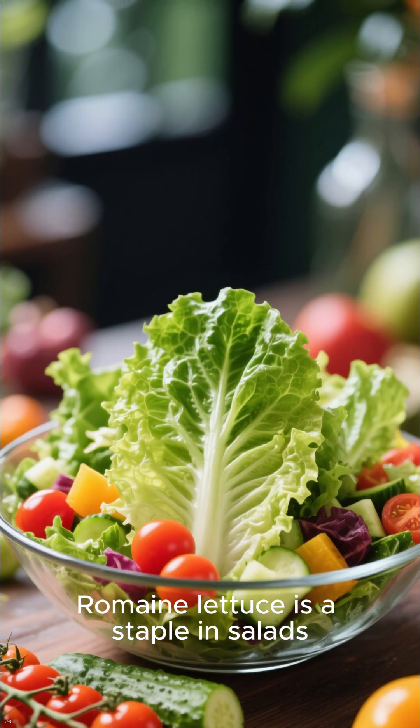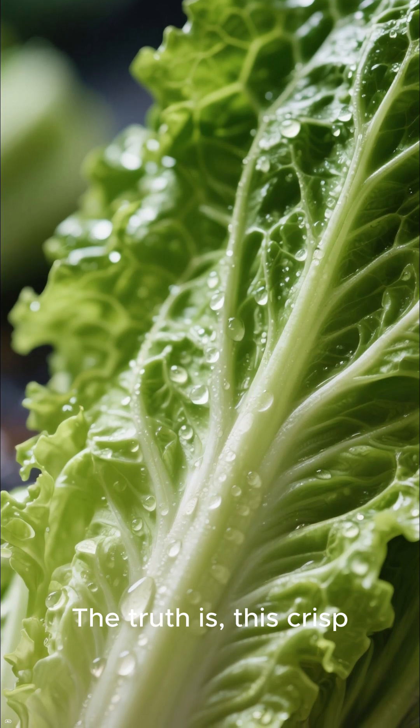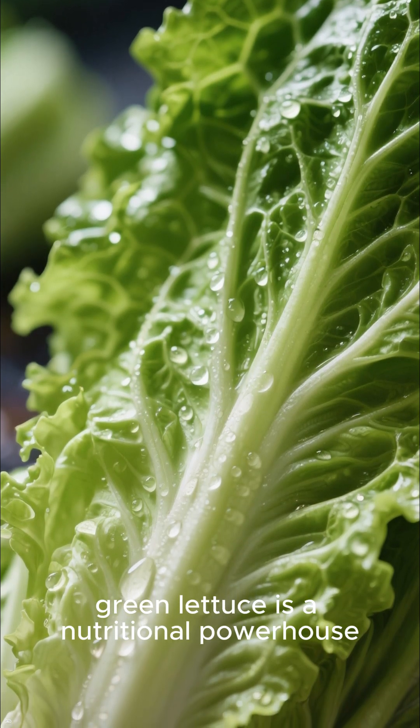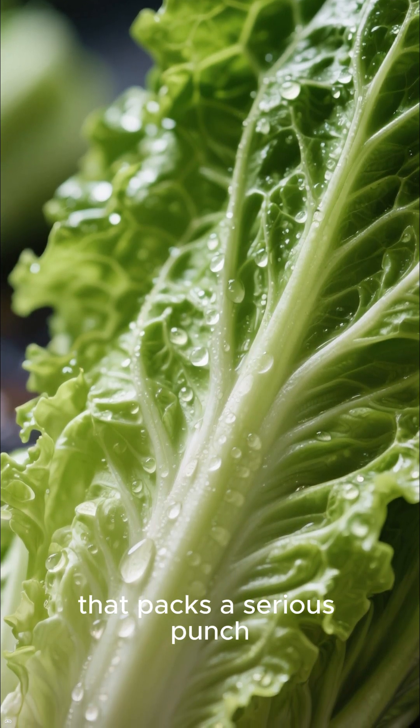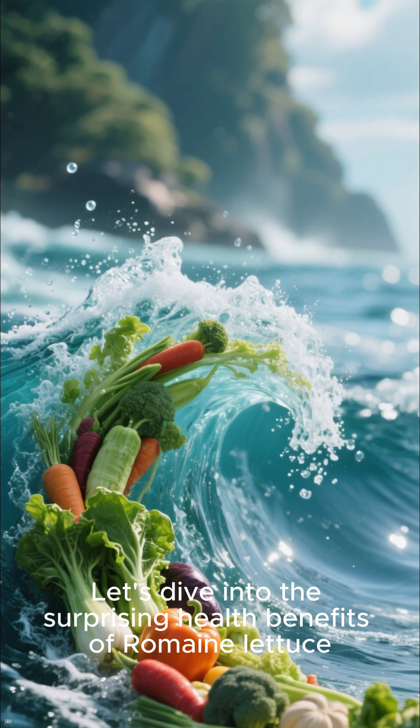Romaine lettuce is a staple in salads, but it's often overlooked as a simple base. The truth is, this crisp green lettuce is a nutritional powerhouse that packs a serious punch. Let's dive into the surprising health benefits of romaine lettuce.